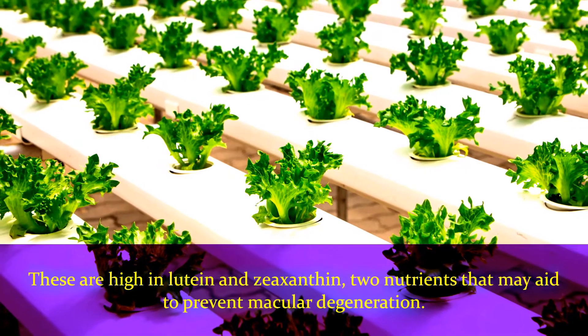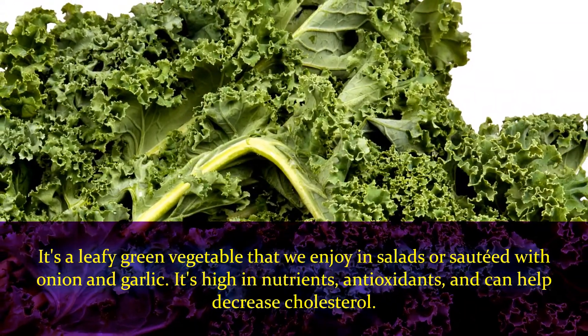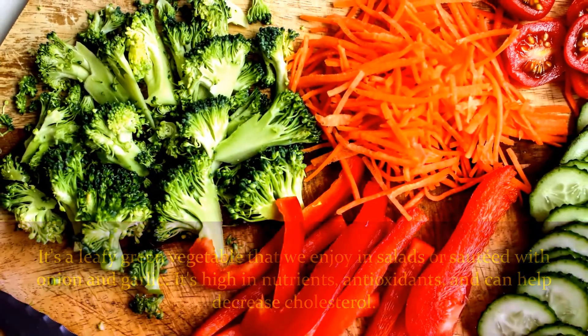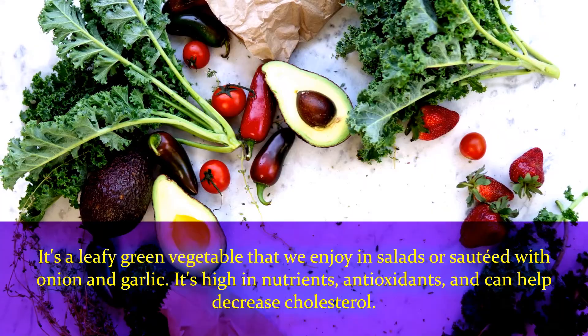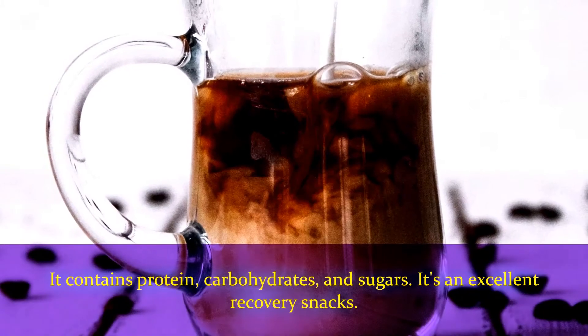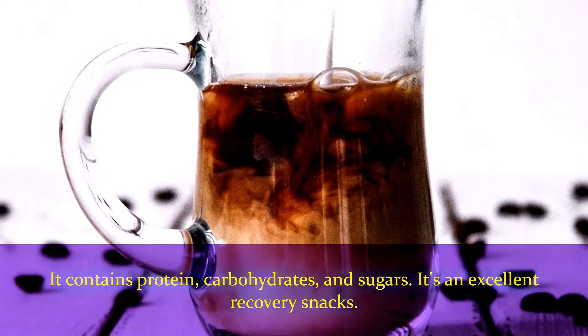Number five: kale. It's a leafy green vegetable that we enjoy in salads or sauteed with onion and garlic. It's high in nutrients and antioxidants and can help decrease cholesterol. Number six: nut butters. Nut butter contains protein, carbohydrates, and sugars, making it an excellent recovery snack.